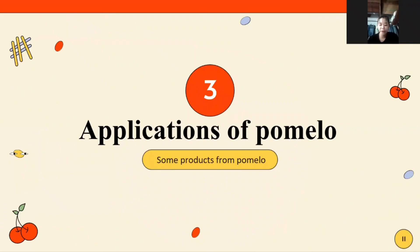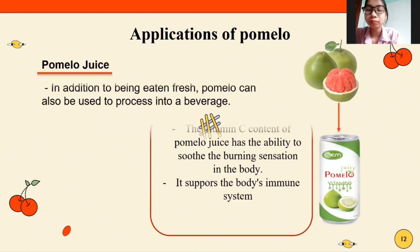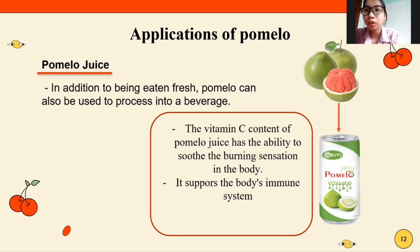My Phuong will now talk about the application of pomelo. Some products from pomelo include pomelo juice. In addition to being eaten fresh, pomelo can also be processed into a beverage. The vitamin C content in pomelo juice has the ability to soothe burning sensations in the body.